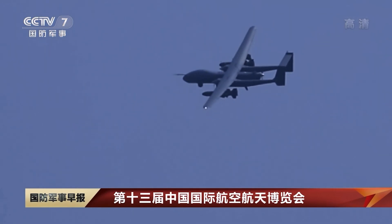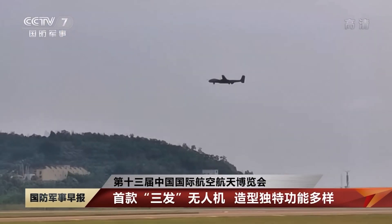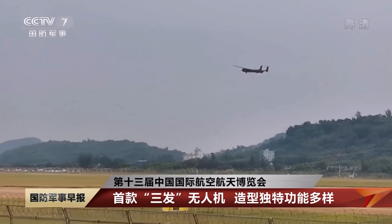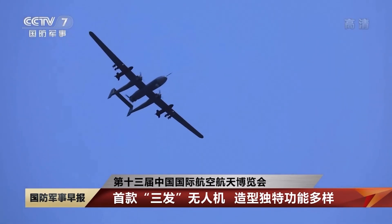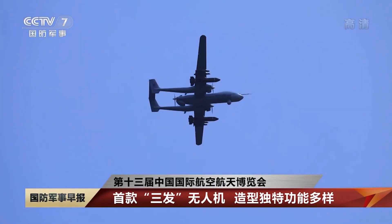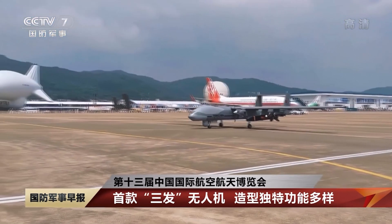The TB-001 is the medium-altitude long-endurance UAV, often called the Twin-tailed Scorpion, developed by China's Sichuan Tengden Technology Corp. This successful test flight marked a major milestone in the development of the UAV, paving the way for serial production and delivery to customers.